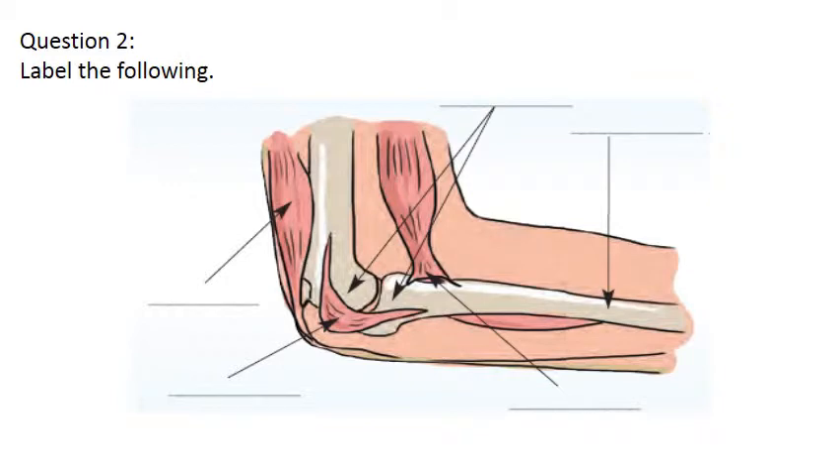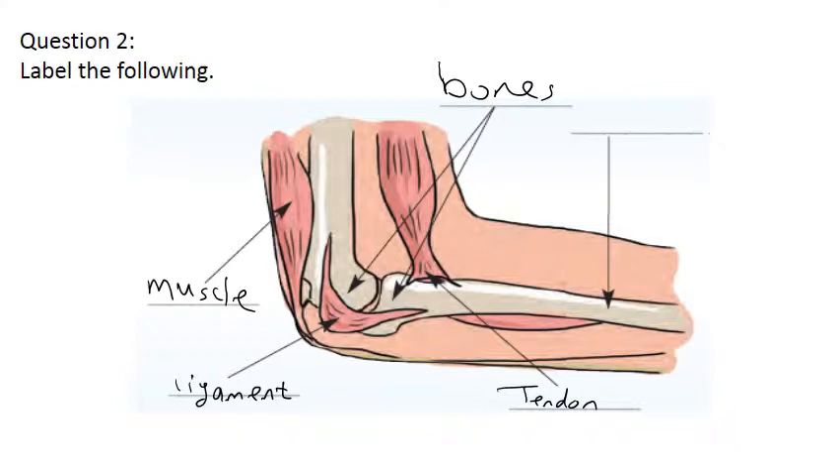Question 2: label the following. You need to label the parts. What do you call this? So we have bones. What about this? Muscle. This one which is connecting the two bones - ligament. Good. This one which connects the muscle to the bone - tendon.